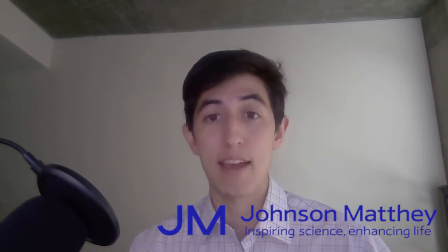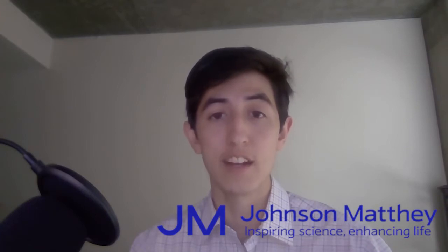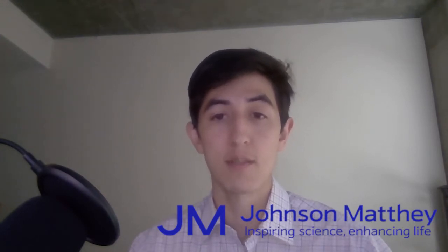Our sponsor today is Johnson Matthey, a global leader in sustainable technology. Johnson Matthey's vision is for a world that's cleaner and healthier today and for future generations. Their scientists use deep understanding of materials, surface science, chemistry, and chemical engineering to design catalysts, advanced materials, and processes tackling challenges such as reaching net zero, enabling cleaner air, improving health, and using natural resources more efficiently. For over 20 years they have been in the manufacturing and shape setting of nitinol tubes, sheets, and components for the medical device industry.